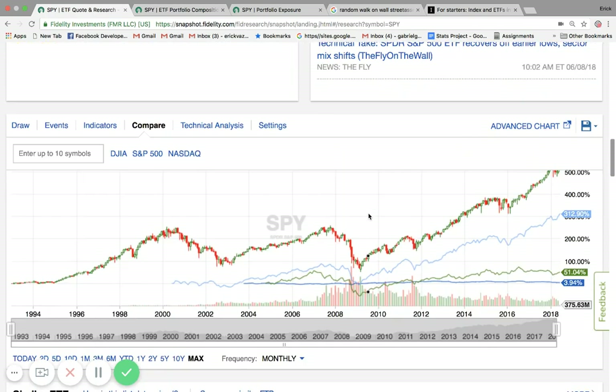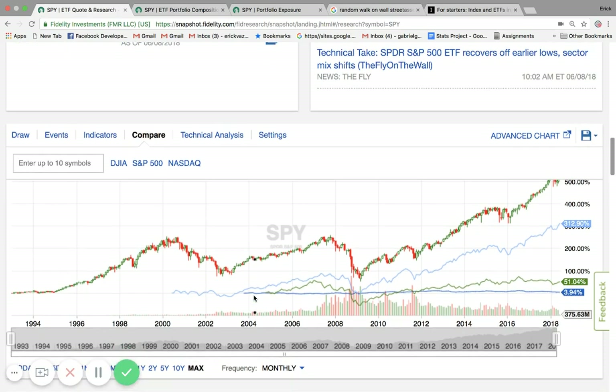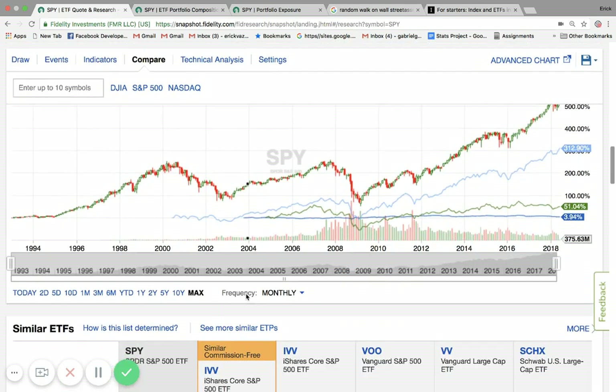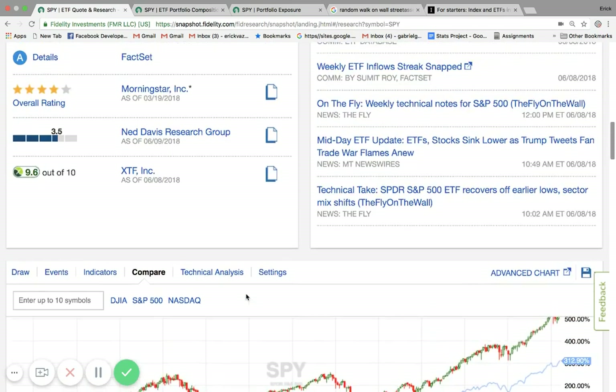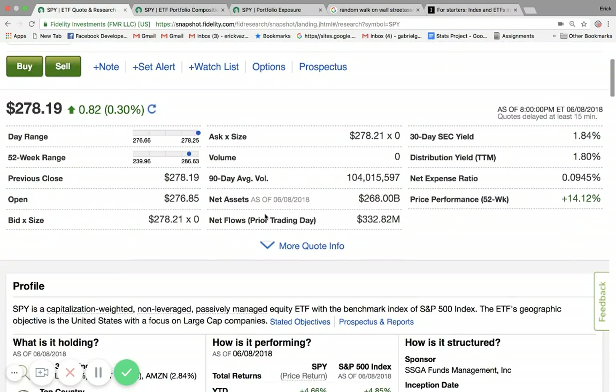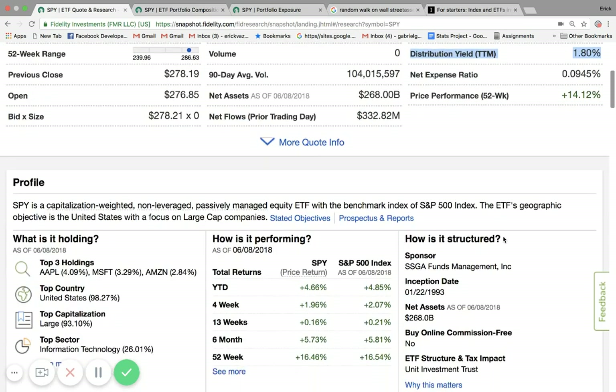His logic is that simply by buying index funds, you should have enough diversity and even experience better returns than the average or active investor. Another thing you can look at is the different types of dividend payments. For example, looking at the S&P 500, if we look at the distribution yield, which is 1.8%, you know you're going to get a 1.8% dividend return, and you can also have that reinvested.